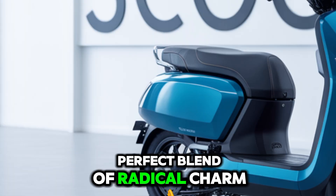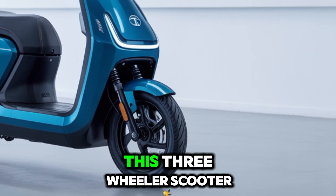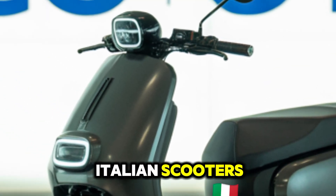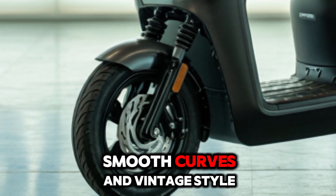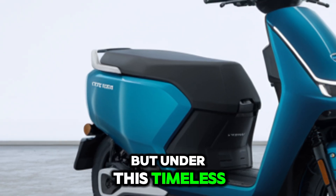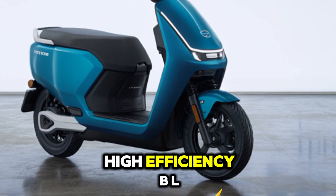The 2025 Tata Electric Scooter Three-Wheeler Classic is here, and it brings a perfect blend of retro charm and modern electric innovation. Designed to stand out, this three-wheeler scooter looks inspired by classic Italian scooters, with a round headlamp, smooth curves, and vintage-style body panels.